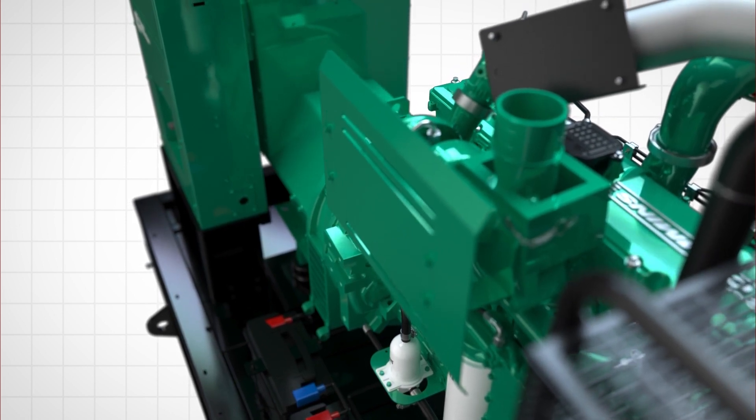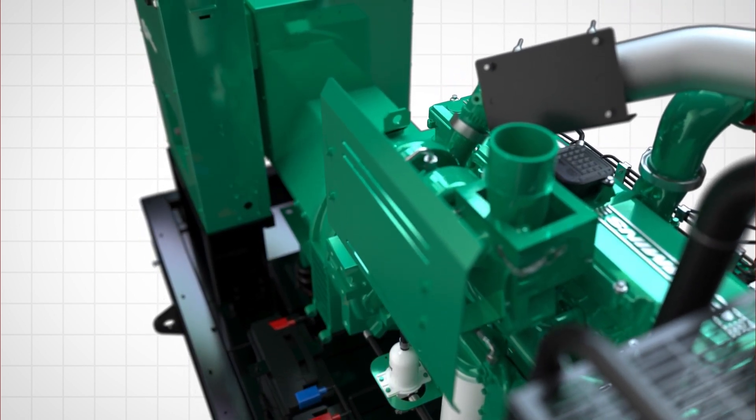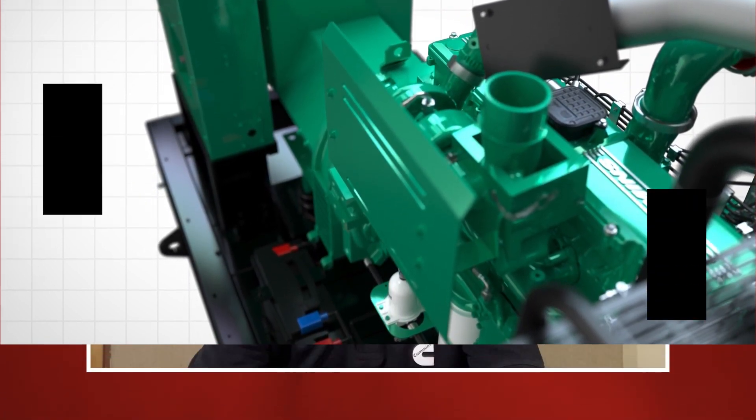The controller also provides kilowatt-hours, voltage and frequency readings, as well as engine parameters such as oil pressure, coolant temperature, battery voltage and many more. It provides excellent genset protection features. We have been using these controllers for quite some time in the market and it has a proven reliability record.